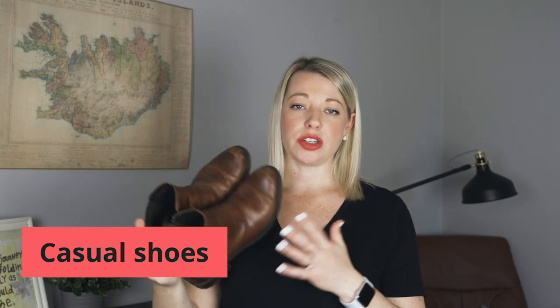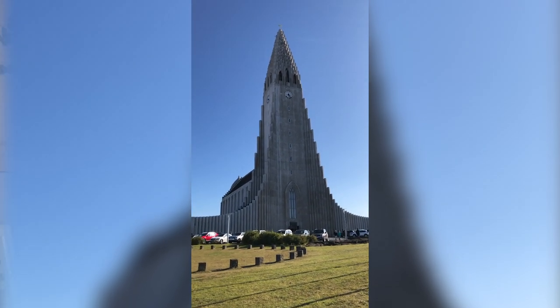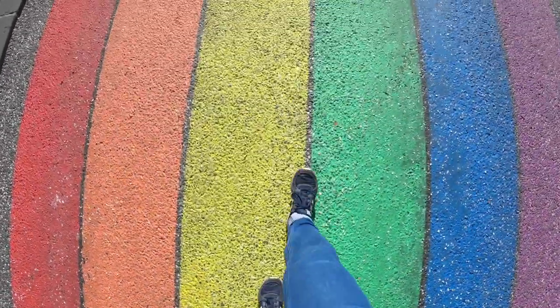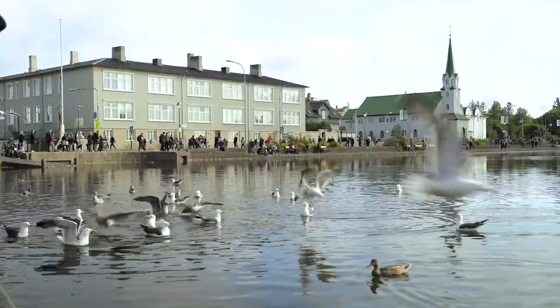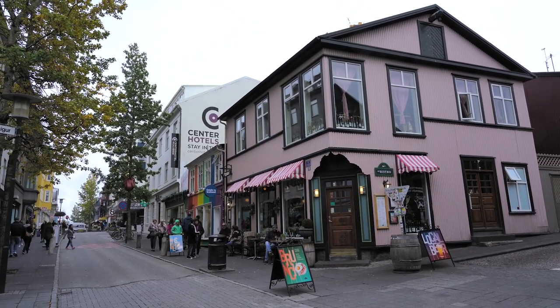The next pair of shoes you're going to want are a casual pair of footwear. This is something casual I'll wear while walking around Reykjavik, for example. Sometimes you just want to get out of the wet, muddy shoes you wore when you were exploring around all day. This could be a boot or a sneaker — basically whatever you feel comfortable walking around in. If you're exploring Reykjavik for a day, you don't want your feet to hurt, so you want to be able to walk around for several hours.